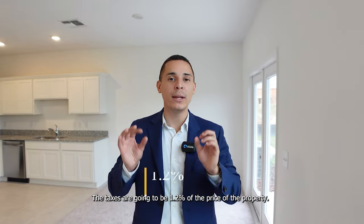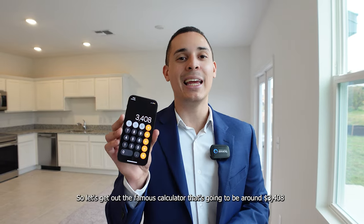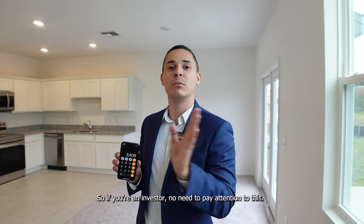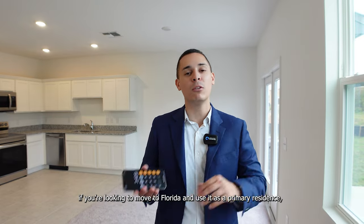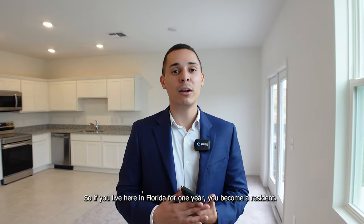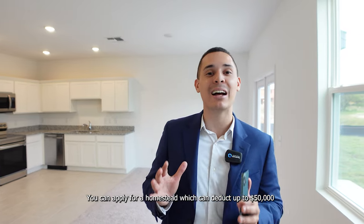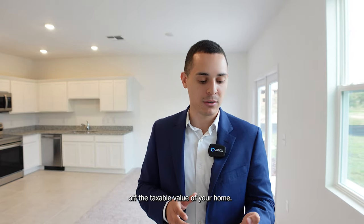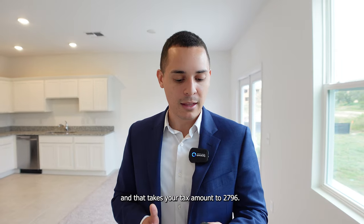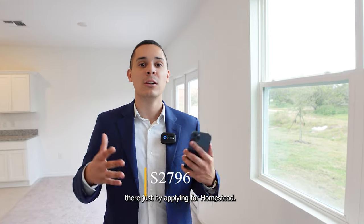The taxes are going to be 1.2% of the price of the property, which comes to around $3,408 per year. Now that is before you do your homestead exemption. If you're moving to Florida and using it as a primary residence, after one year as a resident you can apply for homestead, which can deduct up to $50,000 off the taxable value of your home. So instead of paying taxes on a $284,000 home, you pay taxes on a $233,000 home, bringing your annual tax amount down to $2,796 — saving you a few hundred dollars.